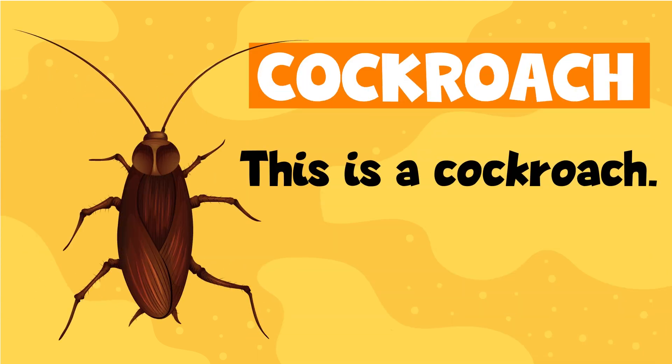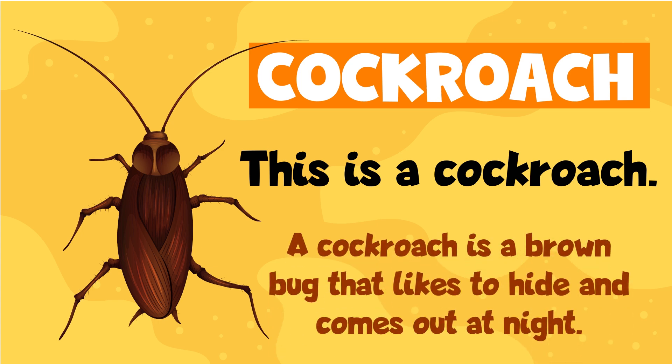Cockroach. This is a cockroach. A cockroach is a brown bug that likes to hide and comes out at night.